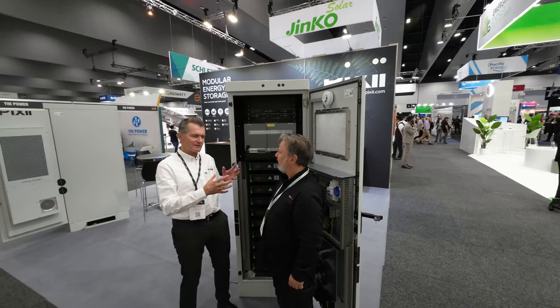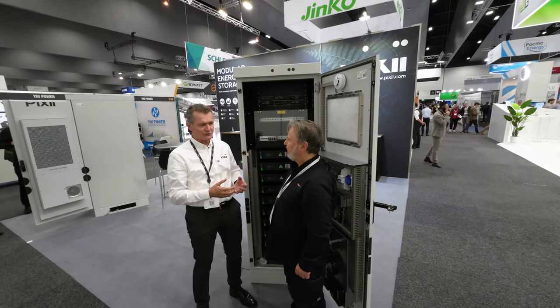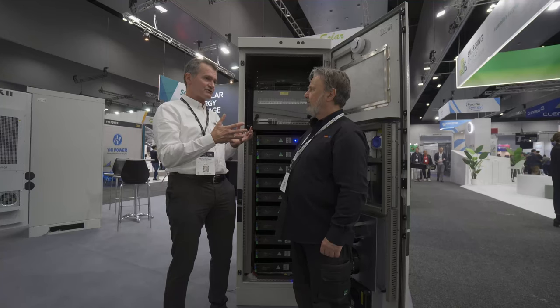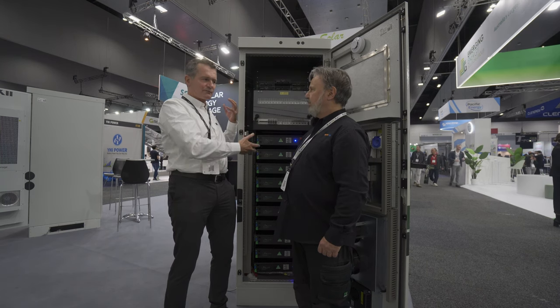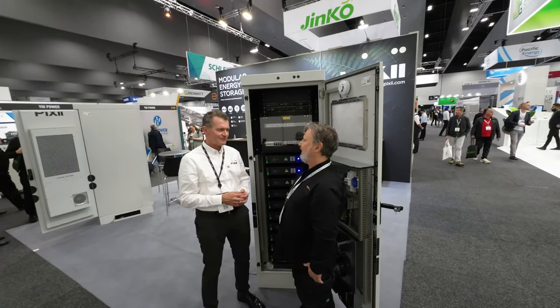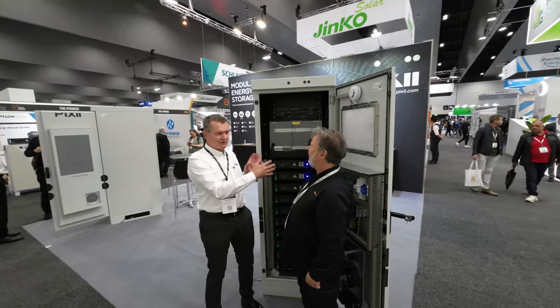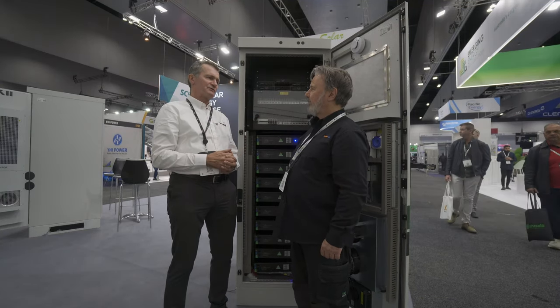Yeah, so we have taken the modular and scalable solutions from the telcos into the energy storage space. I think we're kind of standing out in that sense. That enables us to be extremely flexible in terms of scaling to exactly what kind of power or energy requirements there are. That's the key about modularity — every customer has slightly different requirements, and we are able to basically meet a lot of different requirements with a relatively standard system.